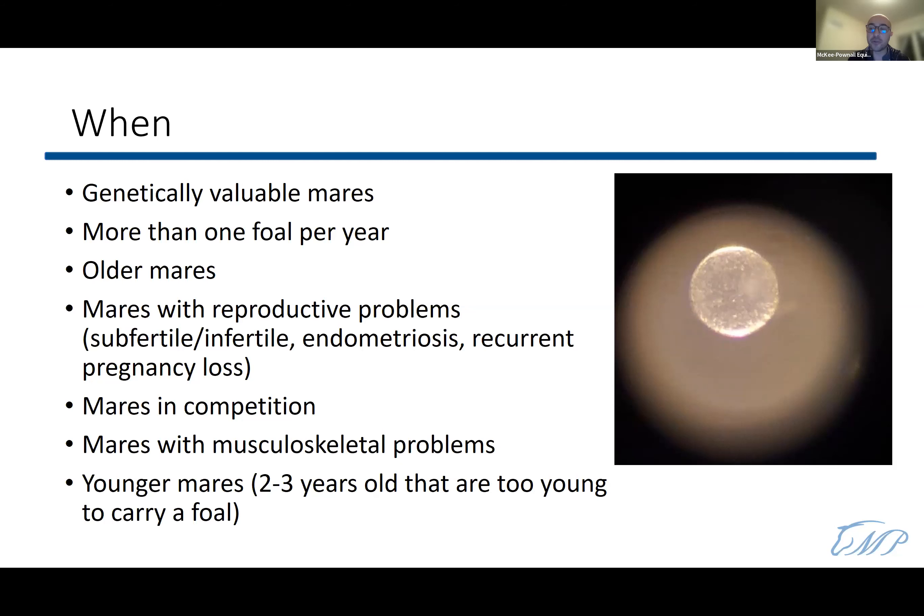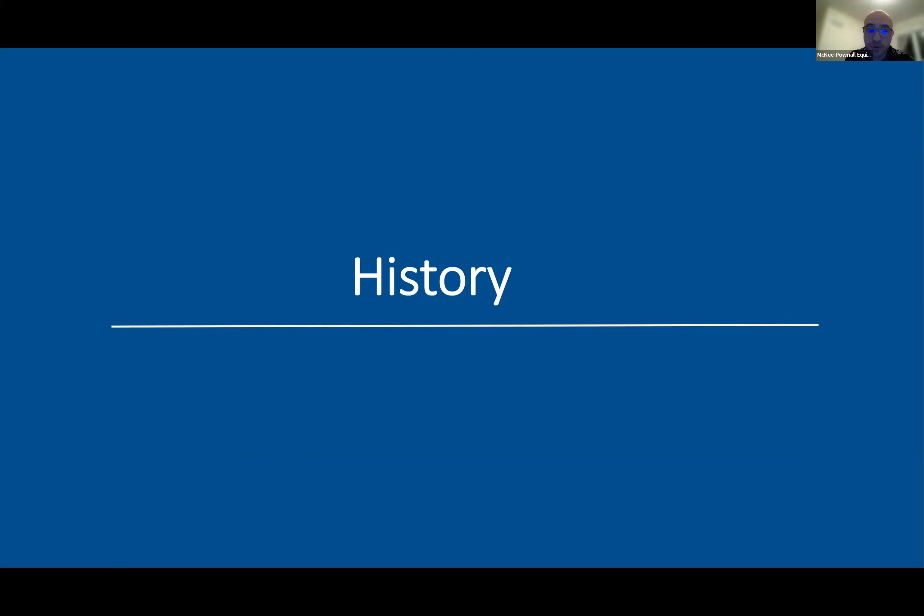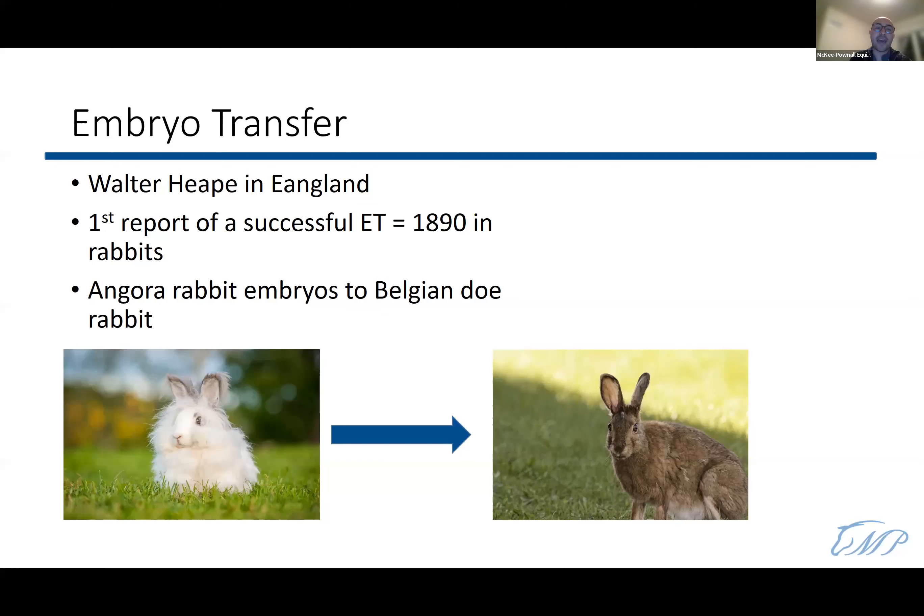A little history on embryo transfers: the first ever embryo transfer reported in a mammal was made by Walter Heap in England in the 1890s. He took two embryos from an Angora rabbit — the white fluffy one — and placed them into the oviduct of a Belgian doe rabbit, the brown one. After a month, the Belgian rabbit gave birth to six rabbits: four were brown, but two were fluffy and white.